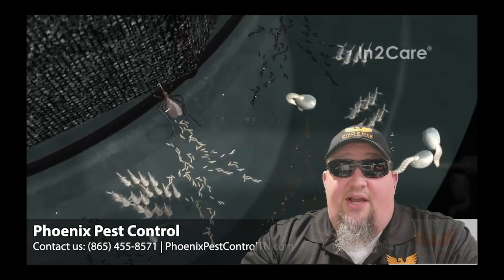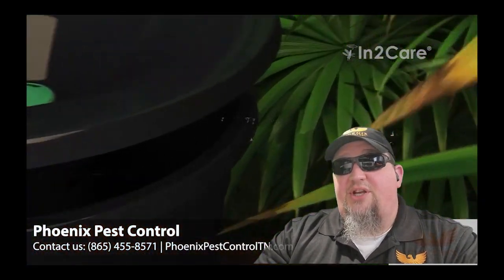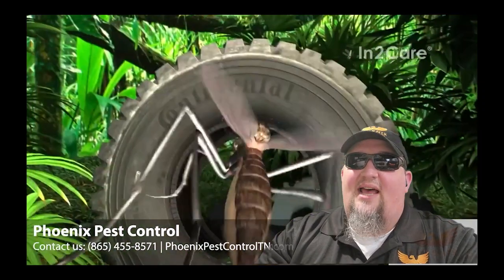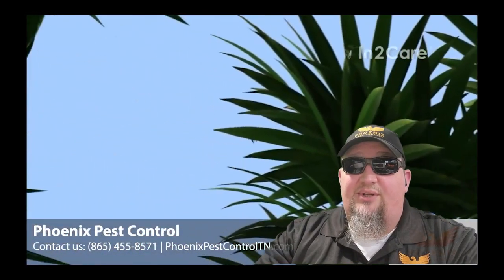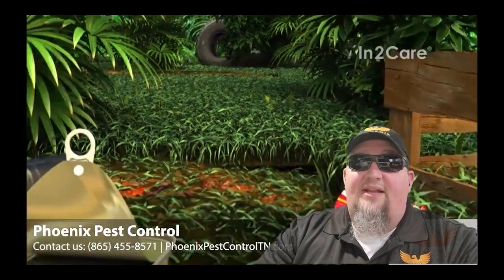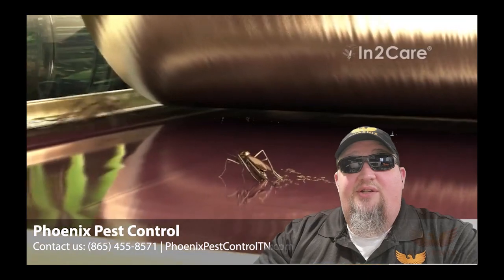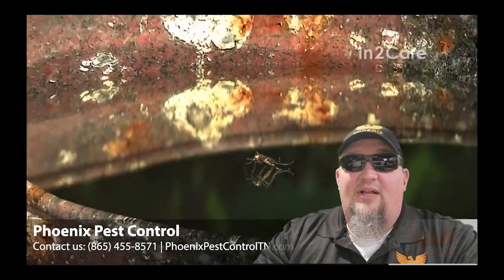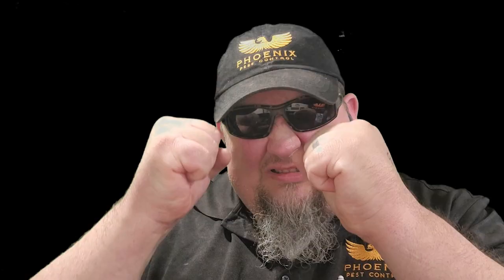In order for us to use the N2Care system, we have to get yet another certification. This ensures that we know what we're doing and can do it safely. Even though a traditional mosquito treatment can be done safely, this new biological treatment is even safer. However, the one downside is it doesn't do a thing for mosquitoes looking for a blood meal. But the female mosquito needs that blood meal to lay eggs, so she will eventually visit the station. That means this treatment is a slow burn compared to the traditional treatment where you can see results immediately. However, the N2Care system is going to give the best results over time. Combining the two methods will give you the ultimate mosquito protection available, since they deal with the problem from different angles — it's the one-two punch to bring your backyard barbecue back to sanity.